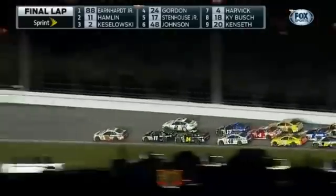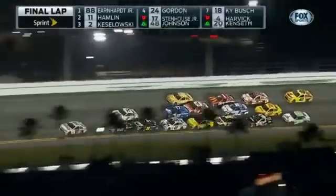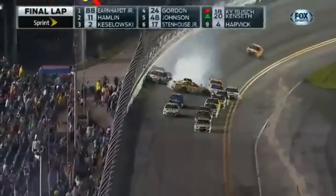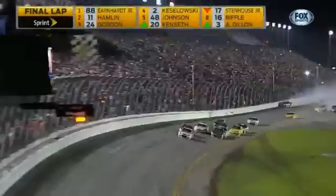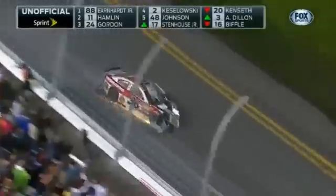Kyle Busch is trying to make a third line at the top of the racetrack. Here they come. This is where it gets interesting — we've seen a lot of passes off turn four at the start-finish line. But that 88 is pulling away. Less than a mile to go. We got a wreck. Third-generation star Dale Earnhardt Jr. brings it to the flag. Checkered flag waving — it's over. It's Earnhardt!